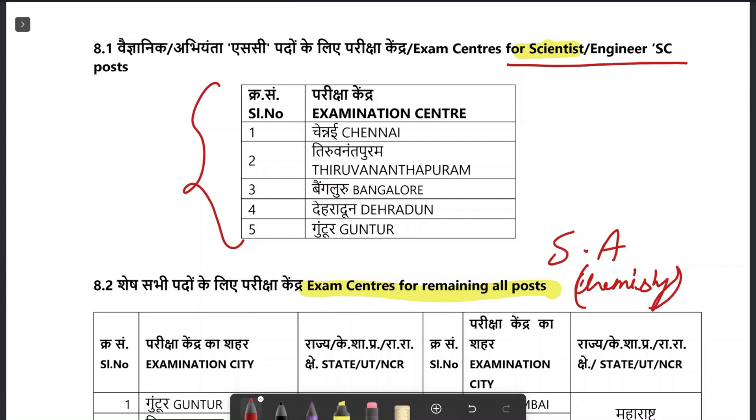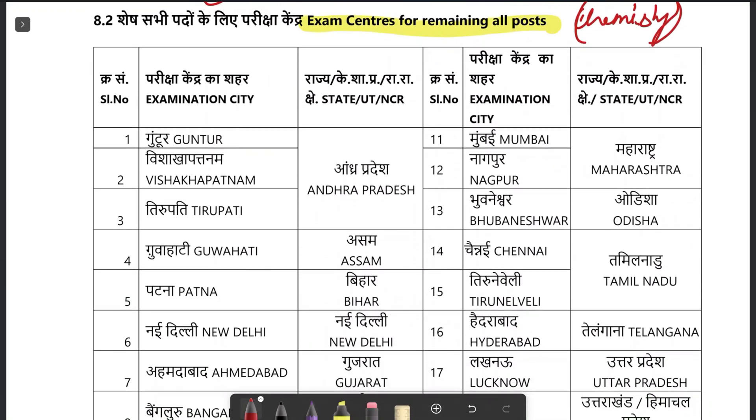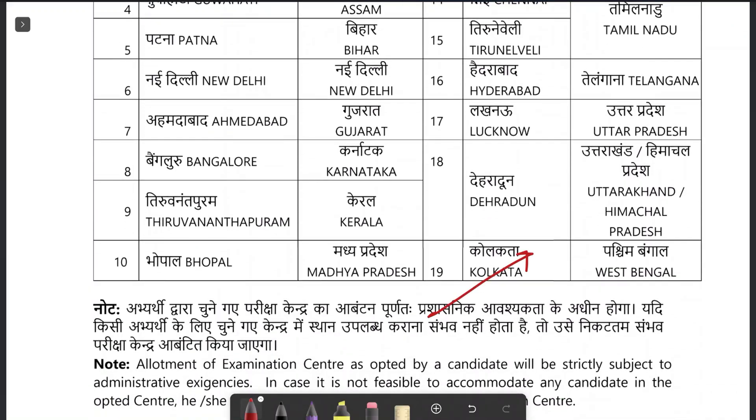For Scientist B, the examination centers are Chennai, Trivandrum, Bangalore, Dehradun, and Guntur. For Scientific Assistant chemistry, there are a total of 19 exam centers.